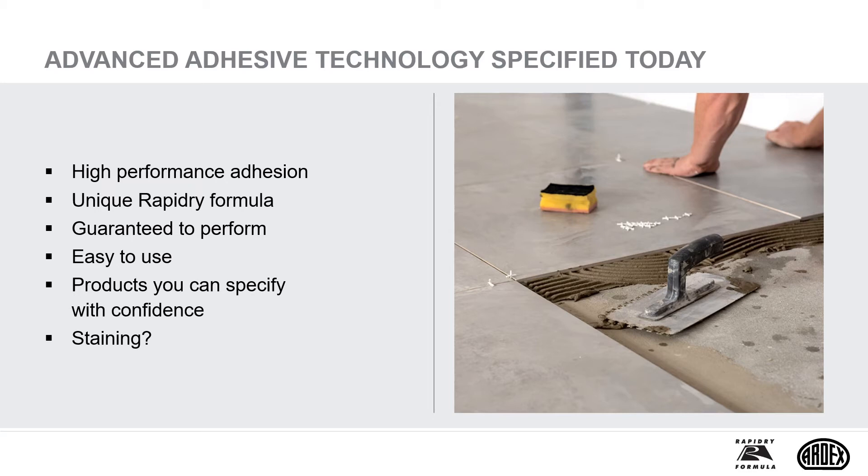Some natural stone and agglomerate stone tiles, such as those based on marble and limestone, are moisture sensitive and prone to water staining and warping. This is important to consider when specifying the grout or adhesive. The unique rapid-dry technology range of adhesives, grouts and screeds was developed to avoid this issue and cope with the demands of natural stone fixing.